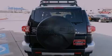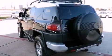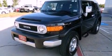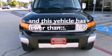Features include a limited slip differential, a low tire pressure indicator, full power accessories, a CD player, an engine immobilizer theft deterrent system, traction control, an anti-lock braking system, side impact airbags, air conditioning, and this vehicle has less than 12,000 miles.